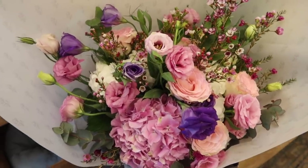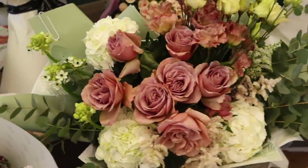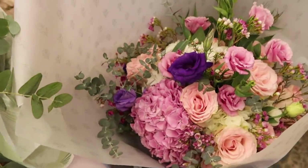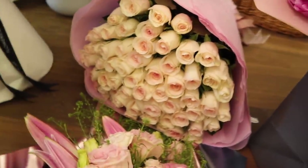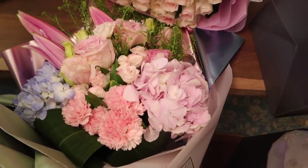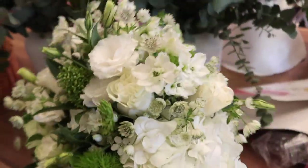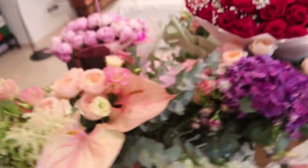Our house currently looks like a florist. We have flowers from PLT, from family, from friends, and from the BioLite team. I love it. My makeup artist was amazing and so fast — if you want her details they're down below. Look at this highlight — she uses Fenty Beauty.